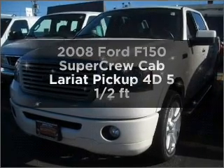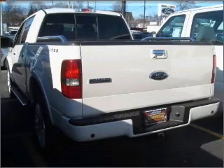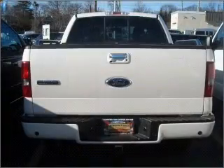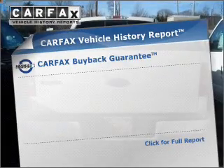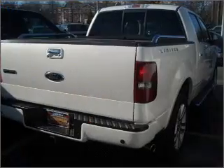Everything you need under one roof with this great vehicle, with a reliable engine that responds smoothly to its automatic transmission, brakes safely with the anti-lock braking system, and an included Carfax Vehicle History Report allows you to purchase with confidence and the knowledge that your buy was a smart choice.